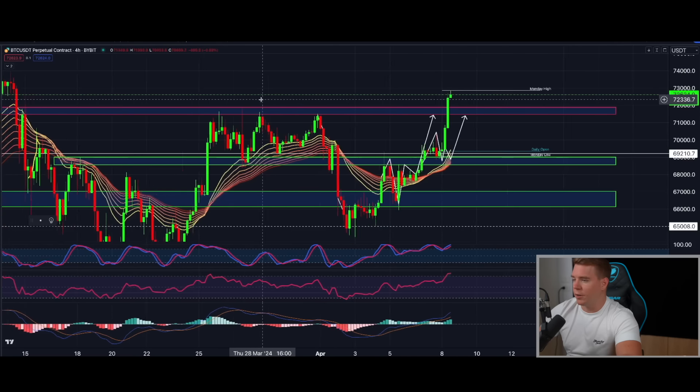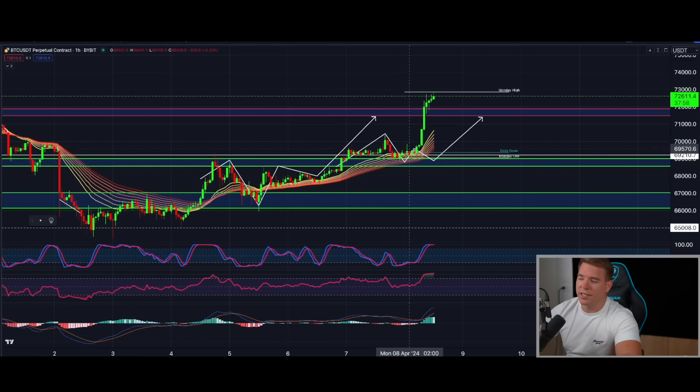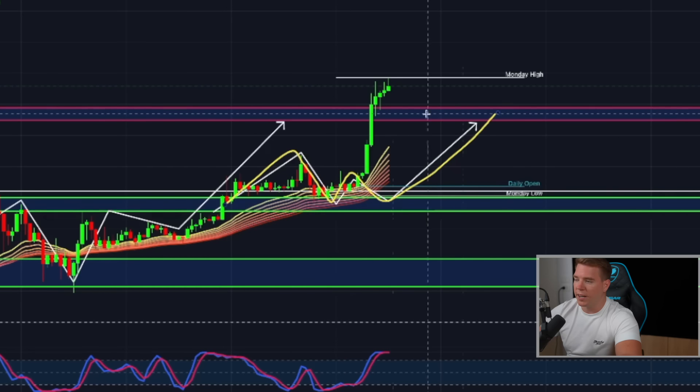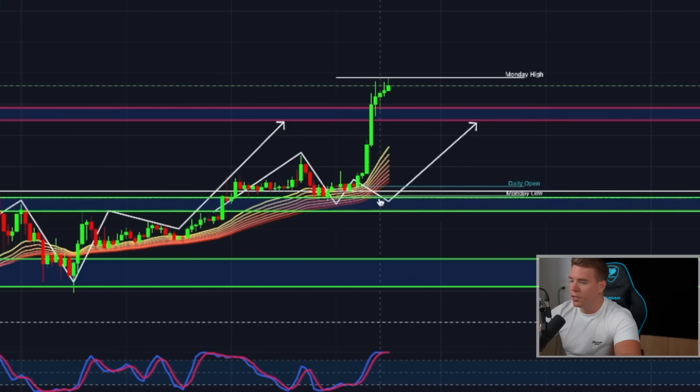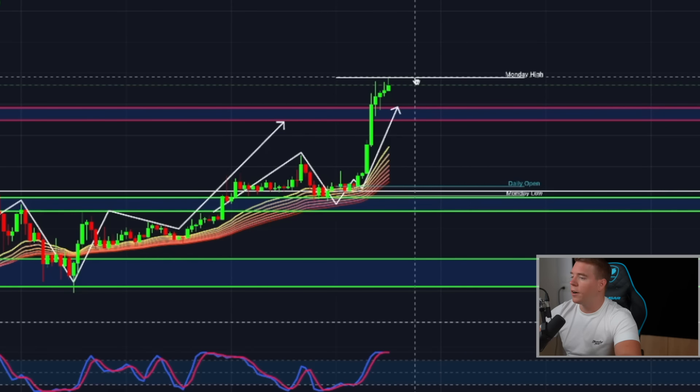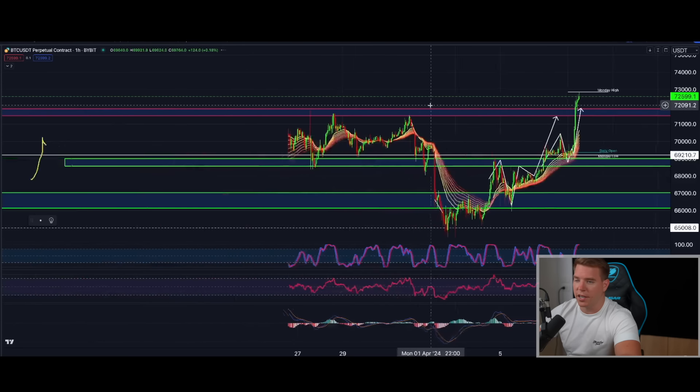On the four-hourly chart I also want to address comments under yesterday's video where people said I called a breakout but then it came back down. Go back and watch it — I said the overall direction is to the upside to this resistance area, but in the short term, because I didn't trust the overbought stochastic, I said we could see a small sideways move before going up. More or less, that is exactly what we got. Now we're trying to break above 72,880, which is a key resistance area.